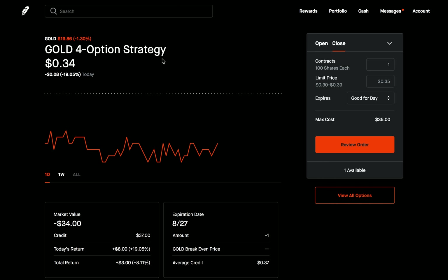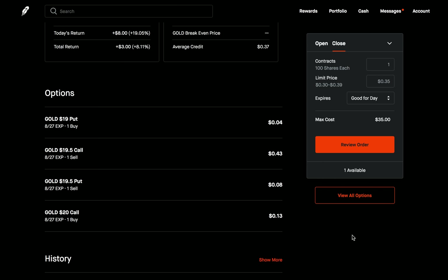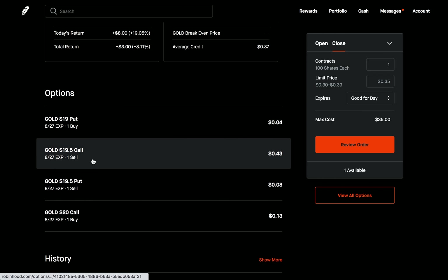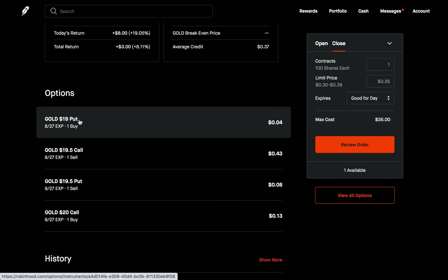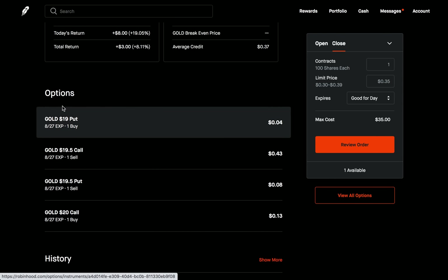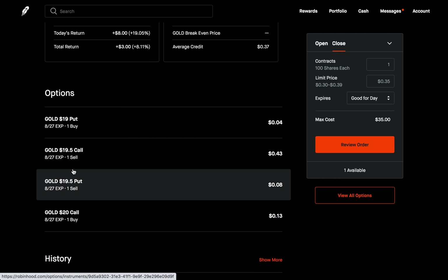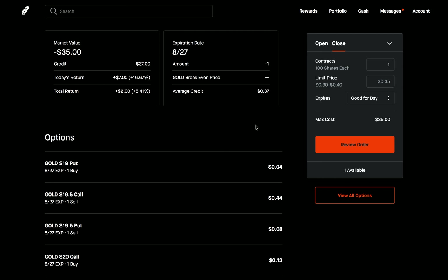This is a four-option strategy on gold — currently worth about $3. This is an iron butterfly, which I really like. I sold a put and sold a call at the same strike, 1950, which is basically the price I believed this will be at on expiration. Then I bought a call right above the strike and bought a put right below the strikes I sold — equidistant at 0.5 away. So this is the iron butterfly — received a credit of $37, put up collateral of $50, meaning my max risk is $13.